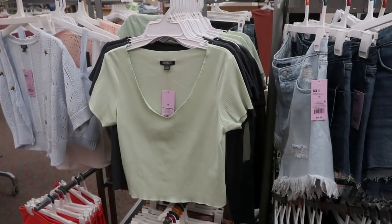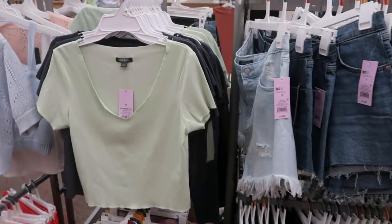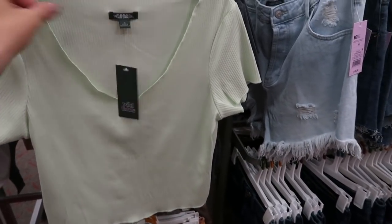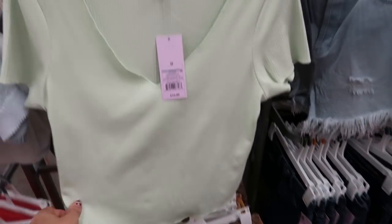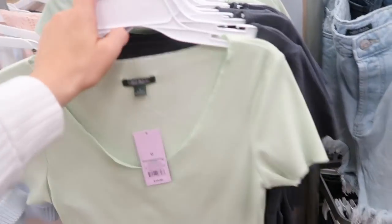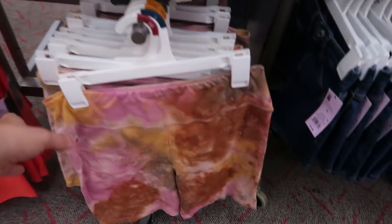Hey guys, welcome back to my channel! Today we're at Target checking out what's new, and there's also some stuff on sale this week. The first thing I'm noticing is these tops from Wild Fable — they're $10, there's a v-neck, and they are cropped. Comes in lime green and also in gray. I showed you guys last week those bike shorts and I'm seeing them in this tie-dye.